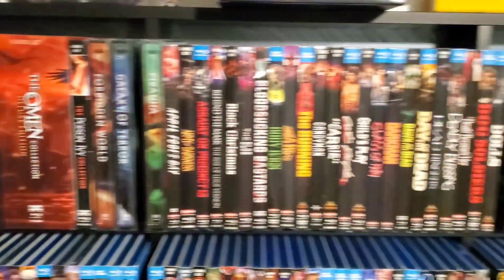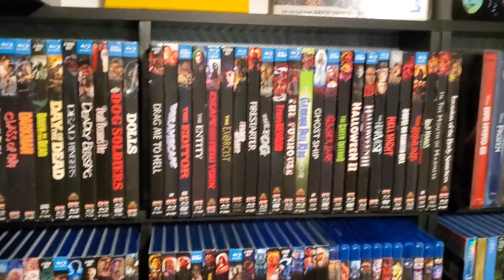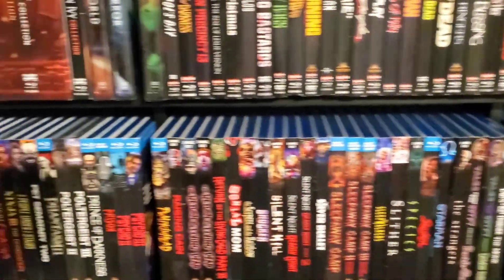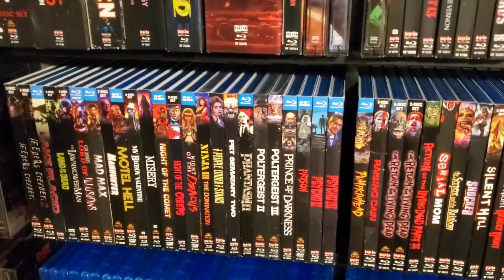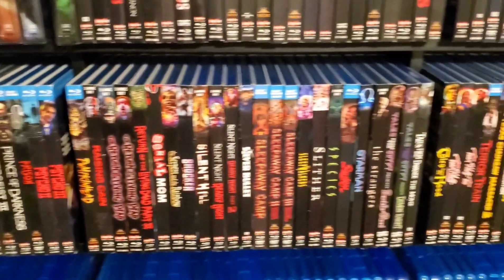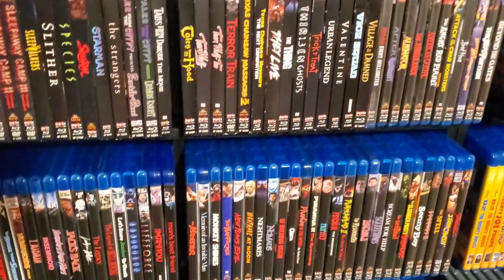Amityville Horror, everything. I try to get every collector's edition with the slip, but you can't get every single one with the slip — it's almost impossible. But every one that I have has a slip, except for Life Force.